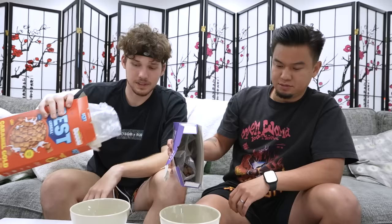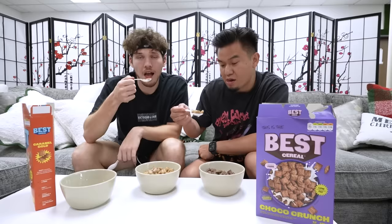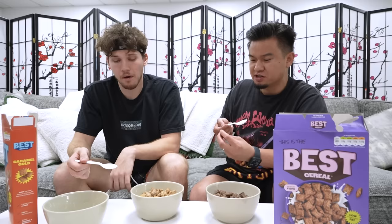Definitely smells like caramel. Milk in first and then cereal after — if you don't do it like that, you're weird. I don't know how they do it across the pond. Let's try these bad boys. The caramel is pretty solid. I like the texture — it's a very dense cereal. I like the texture a lot.